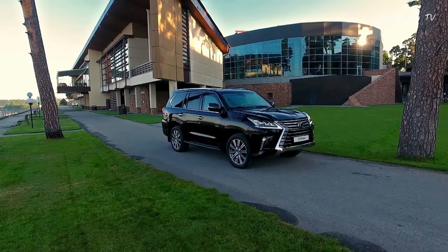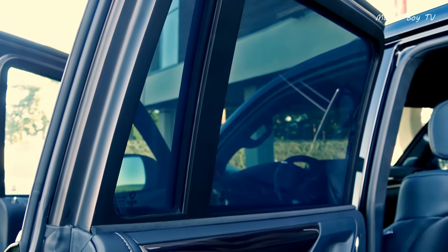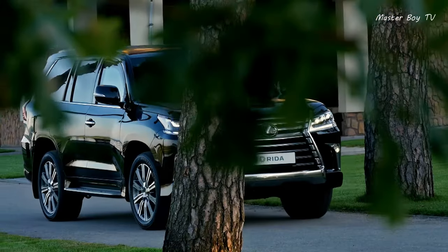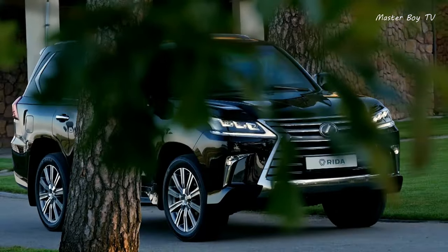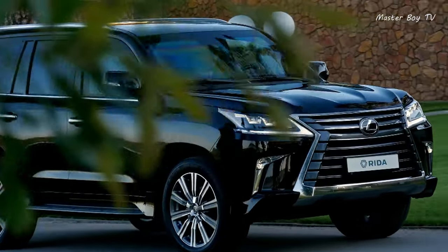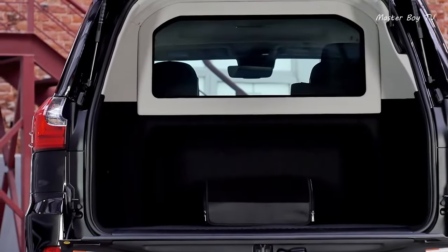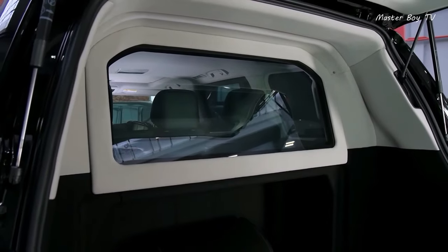Reinforced roof protection and armored bulletproof glass with an internal anti-splinter coating. The reservation system of the Lexus LX570 also includes protection of the engine compartment around the perimeter, cooling radiators, an air filter, batteries, a fuse box, and a vacuum brake booster.